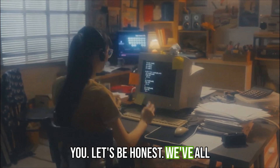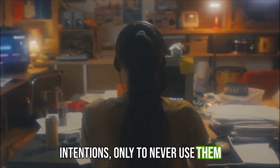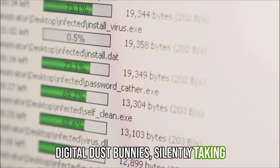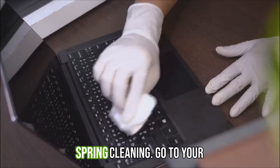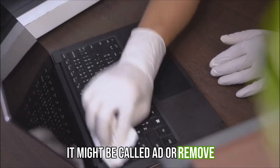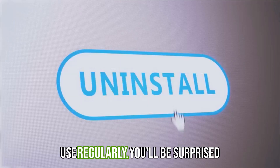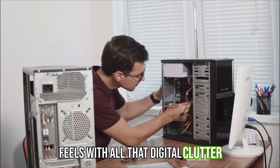Let's be honest. We've all downloaded programs with the best intentions, only to never use them again. These forgotten apps are like digital dust bunnies, silently taking up space and slowing down your computer. It's time for some digital spring cleaning. Go to your computer's Control Panel and find the Programs and Features section — it might be called Add or Remove Programs. Browse through the list and uninstall anything you don't use regularly. You'll be surprised how much faster your computer feels with all that digital clutter gone.